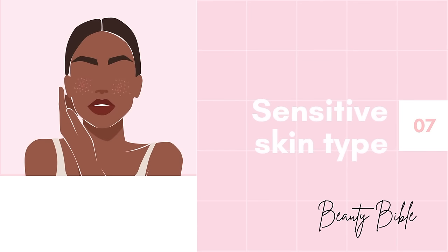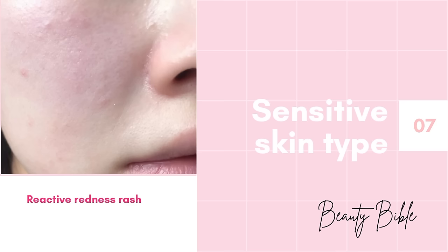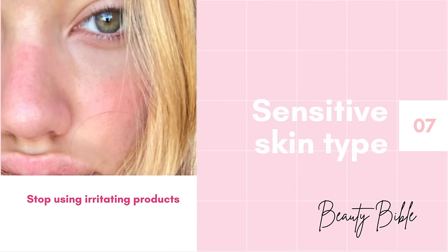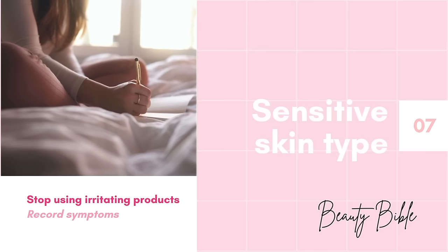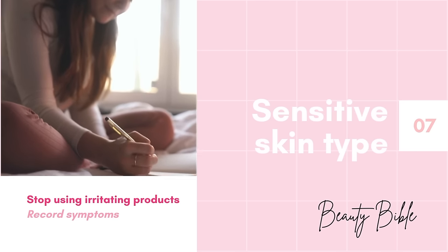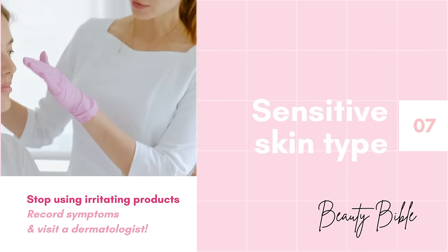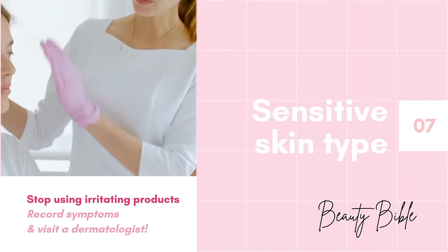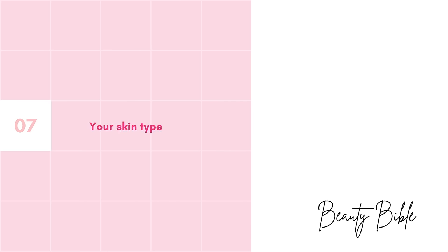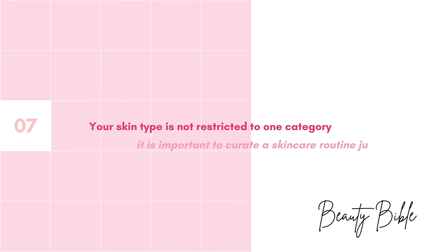If your skin is blotchy, gets dry, has red blotches and rashes easily, you may have sensitive skin. Having sensitive skin just means you need to take extra care. Stop using skincare that irritates you, but store it. Observe and note the symptoms your skin experiences and possible causes, including environmental changes. Bring all this information — including the skincare that irritated you — to a dermatologist for a better diagnosis of which allergens affect your skin. Your skin type is not restricted to one category; for example, your skin can be between normal and dry. It's important to curate a routine suitable just for your skin.